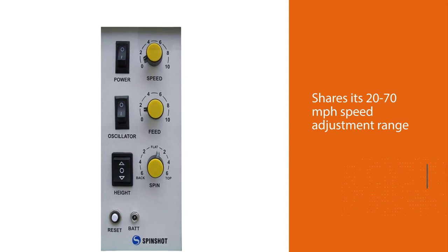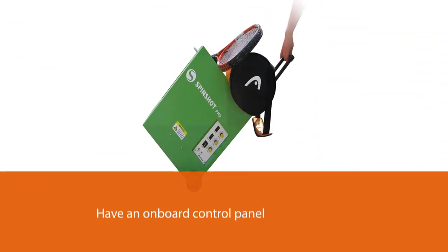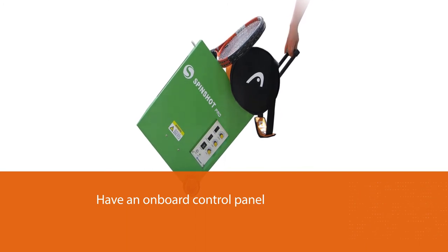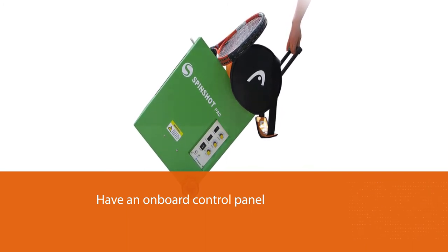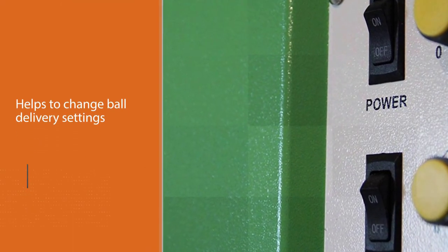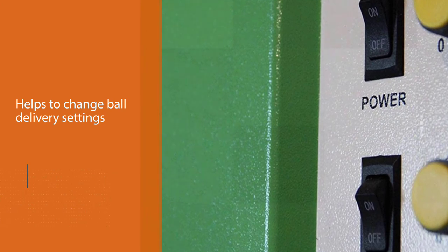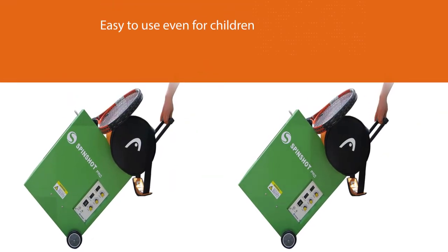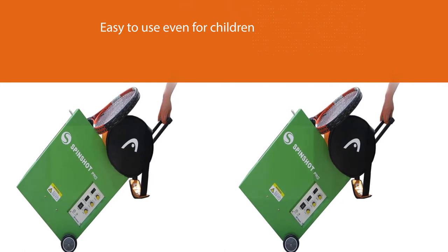One thing you may like about the Pro is that, unlike the Player machine, it does have an onboard control panel to change ball delivery settings. We call the Pro model the best model for family use, as all its features are knob-controllable and easy to use even for children. The multifunction speed control delivers a constant ball speed from 20 km/h up to 110 km/h, ideal for both children and adults.